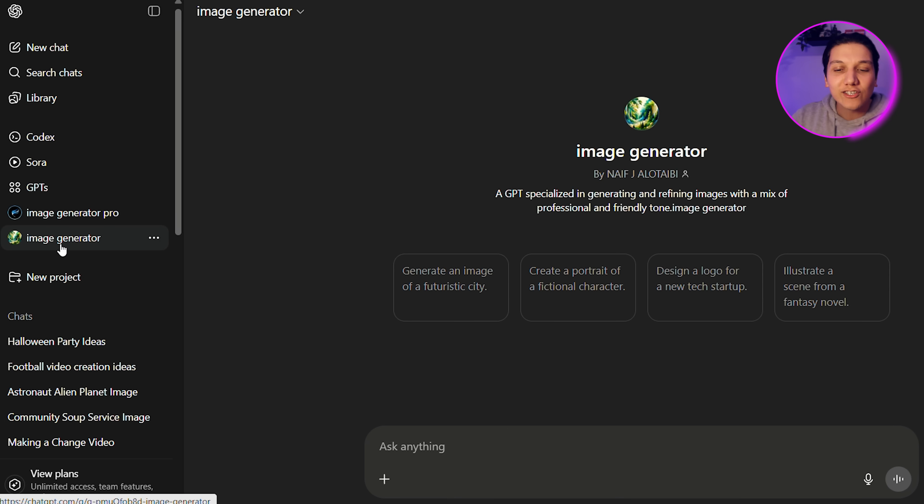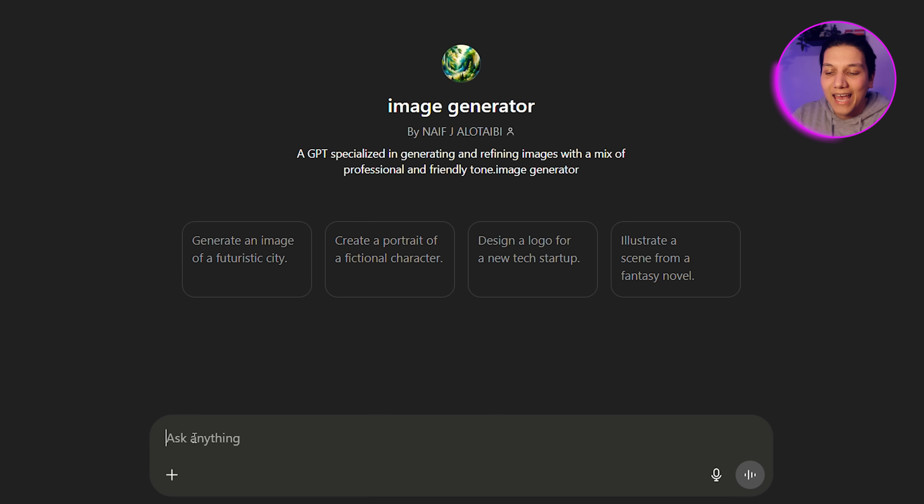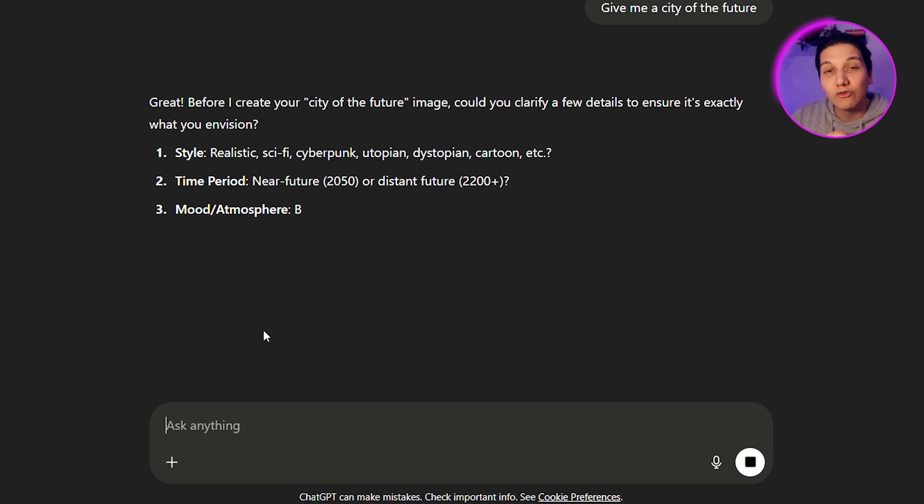Now it's time to get onto number four. If you've seen our previous videos, you would have seen this tool already — but if not, you are going to love this. This is the Image Generator on ChatGPT. You have two different options: Image Generator Pro and the standard Image Generator. They make it very simple — you can type in any prompt. I'm just going to type in 'give me a city of the future,' then push Submit. ChatGPT will actually ask you some questions to specify and make the result even better.